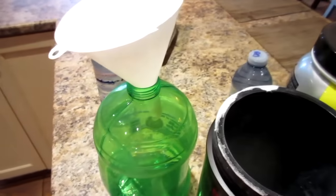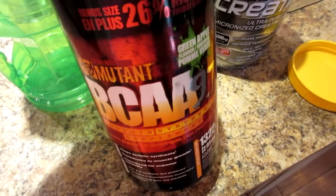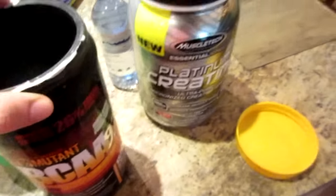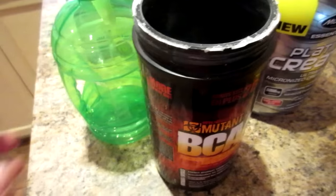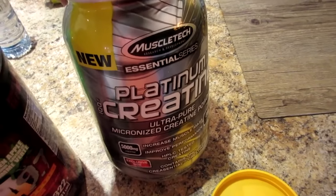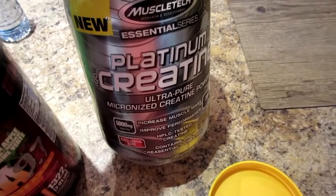Getting my intra-workout drink prepared. I take one scoop of Mutant BCAAs in green apple flavor and one scoop of MuscleTech creatine monohydrate. Nicole does the same with a scoop of BCAAs during the workout, but she takes her creatine in pill form — the Purple K brand.